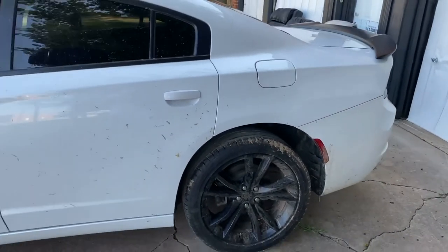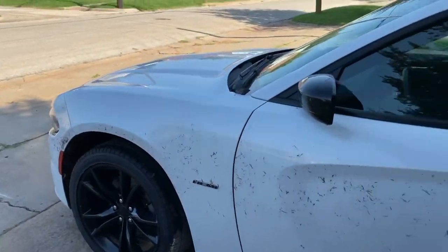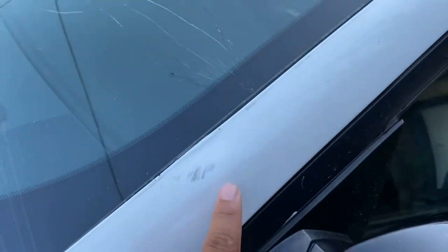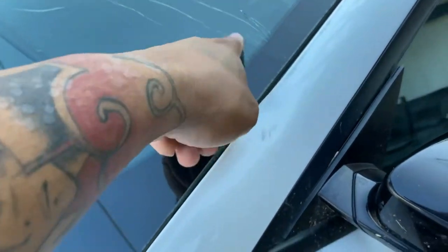As y'all can see, there's no damage to the body on this side or the wheel — no damage to the wheels or the glass over here. Just missing the glass to my mirror right there. Here's a dent from, I guess, when the construction sign flipped over and hit.